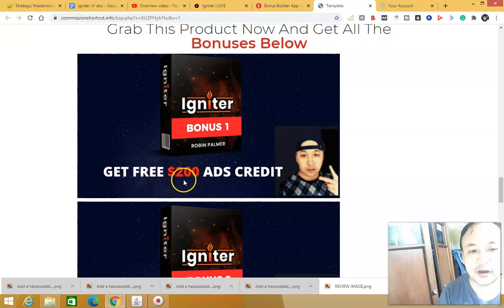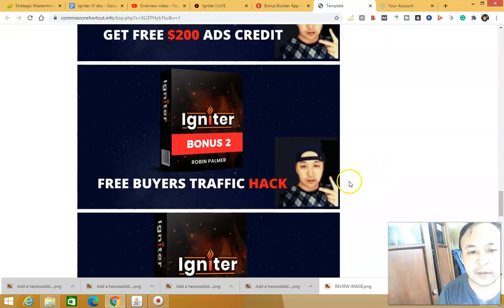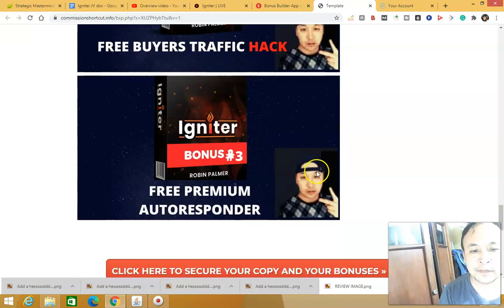My bonus number two is called the Free Buyers Traffic Hack. You will not find this anywhere else. Inside this bonus you're going to learn how to get targeted buyer traffic — customers who are ready to buy whatever you are selling — hundreds and thousands of buyers, so you can sell more of your products and make more profits.